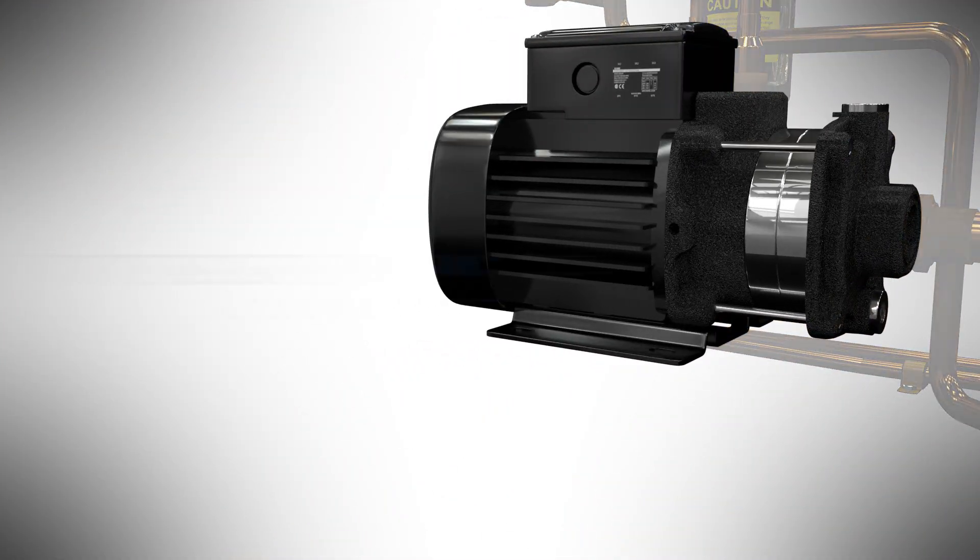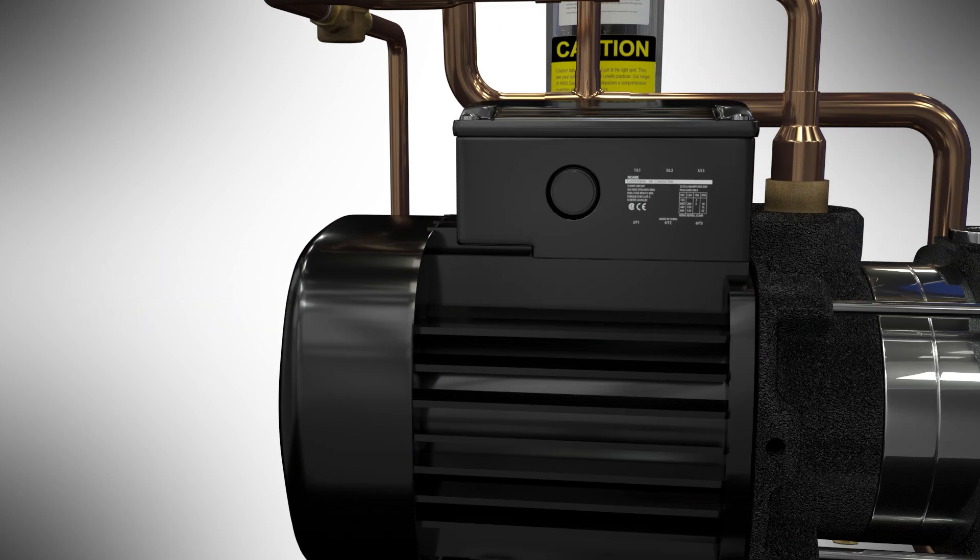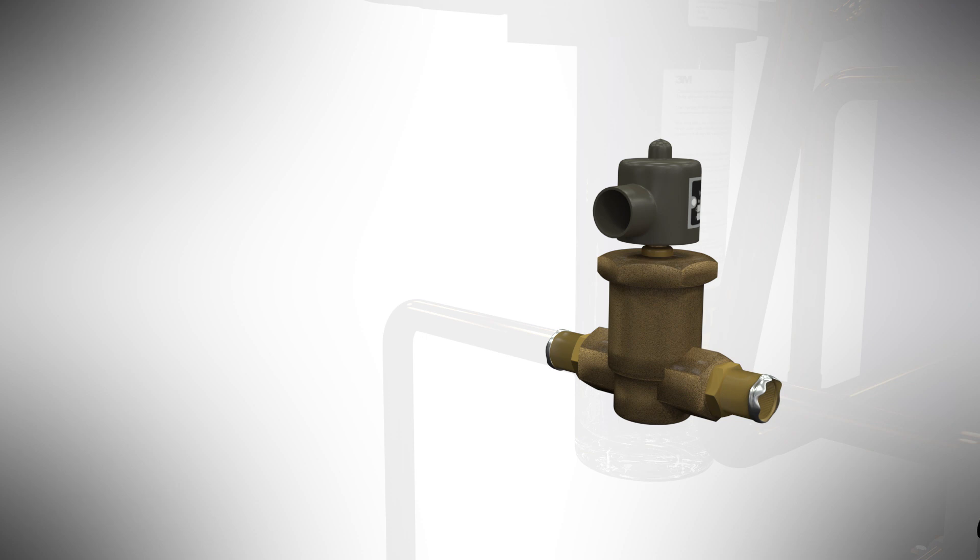Water is pushed through the system by a pump. Along with a pressure regulating valve, the pump will keep the water pressure steady in the system, no matter what the water supply pressure is. The amount of water sent to the atomizing nozzles is controlled by a precision pulsing valve, which allows the system to only use the minimum amount of water required to pre-cool the air.